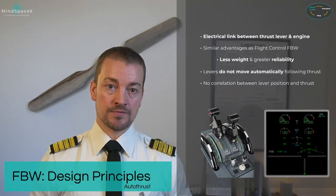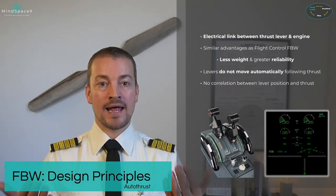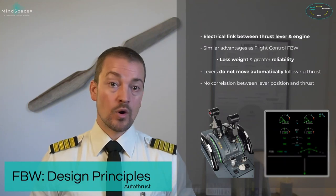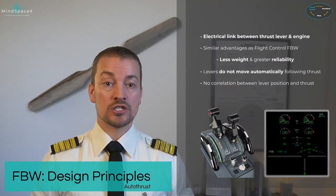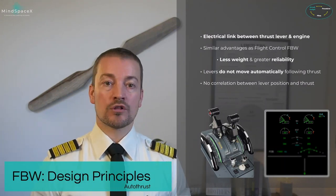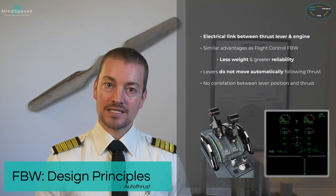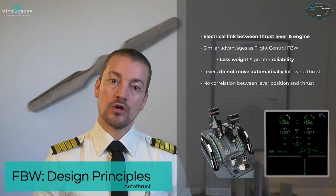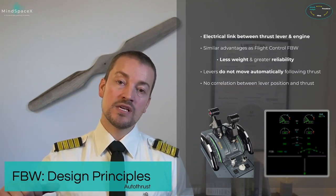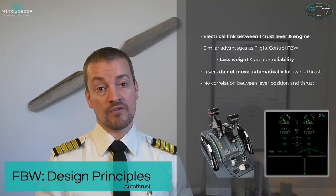What the autothrust uses at any given time is at its own discretion. In climb, higher power is used. As the aircraft levels off, it automatically reduces power on the engines — but the thrust levers will not move. When descent begins, the engines may roll back to idle, but the thrust levers stay in the same detent; the autothrust is simply commanding less thrust. The thrust levers stay in that detent until reaching 30 feet, where a retard command is given: 'put the thrust levers back to idle during the flare.'